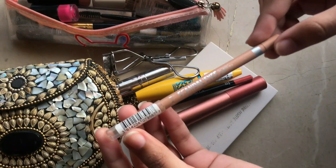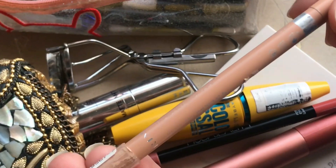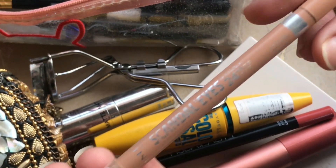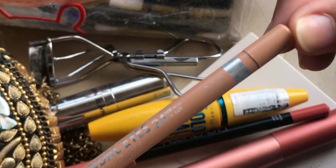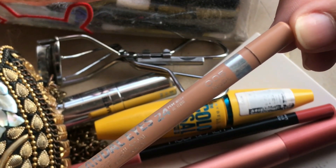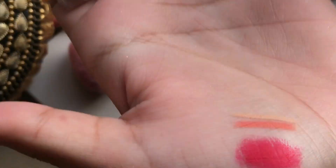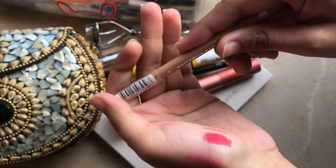This is a Rimmel eye pencil — it's so smooth. It is very light and will glide with the eye easily. This pencil glides very gently and you won't feel it on your eyes at all.